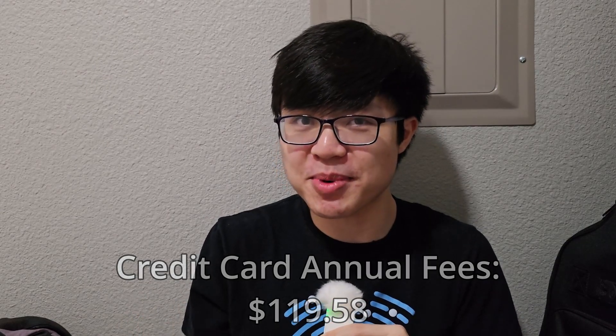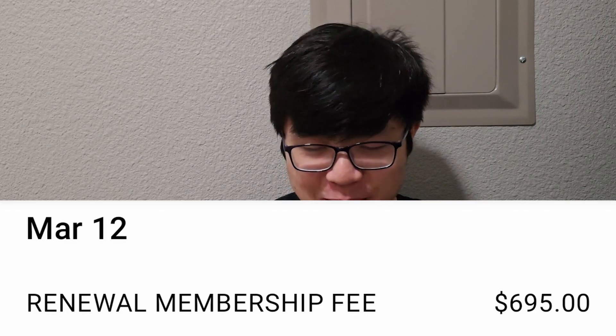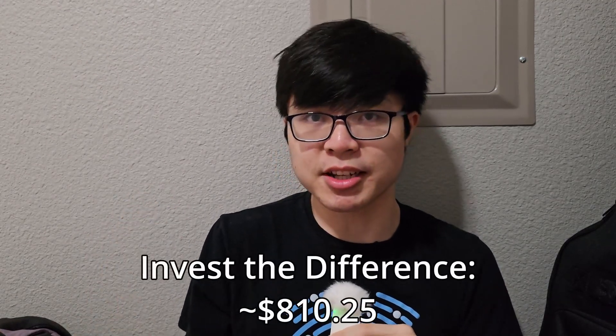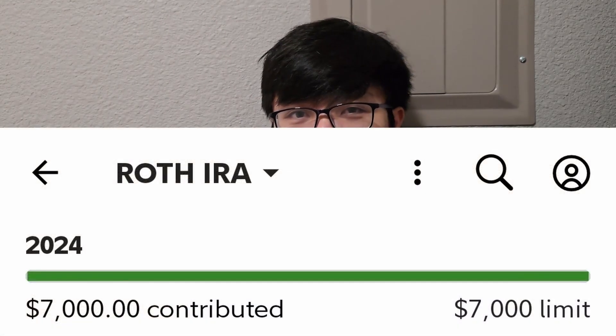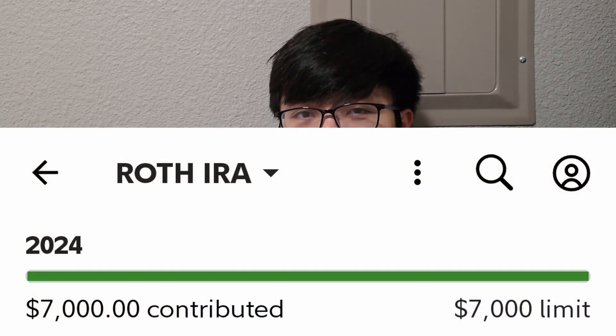Unfortunately, I have some bad news: American Express finally decided to take their annual fee, and that means I will be withdrawing $695 — which is still quite a bit of money for a credit card annual fee. But after calculating all of my expenses, I still have $810.25 left to invest, which will be invested directly into my brokerage account because I've maxed out my Roth IRA and don't really have any other ways of putting money into a tax-advantaged account beyond what I'm already doing.